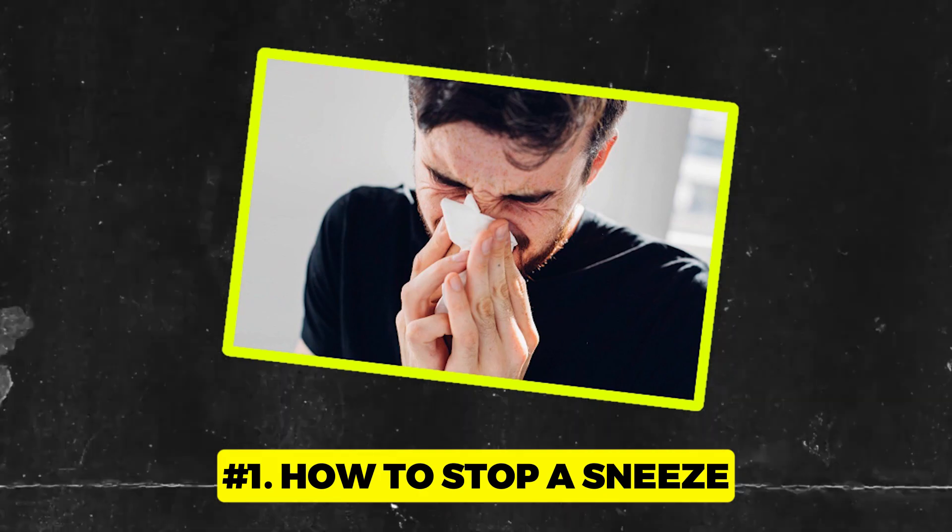Number 1: How to stop a sneeze. Ever been in one of those moments where you feel a sneeze is coming and it's the worst possible time? Quick tip — before it fully kicks in, press your tongue firmly against the back of your teeth. Voila! Sneeze crisis averted.